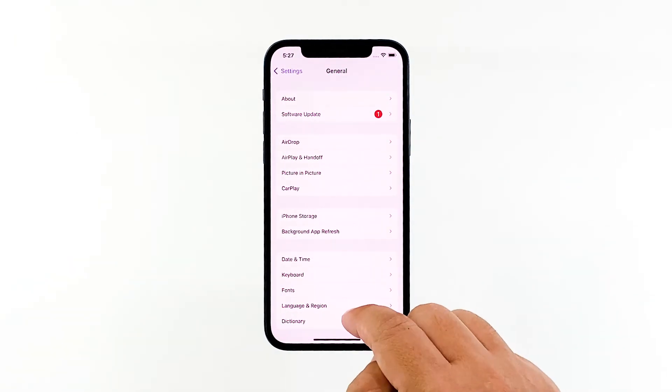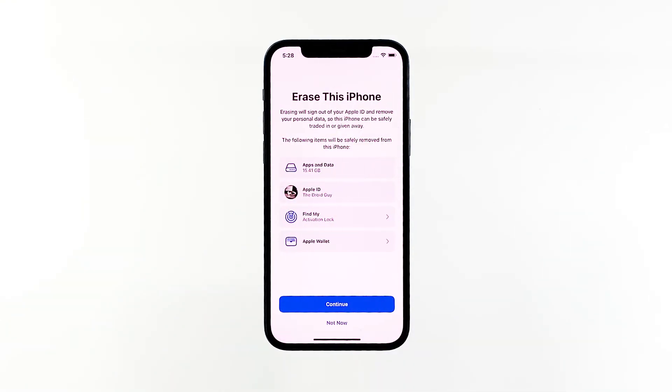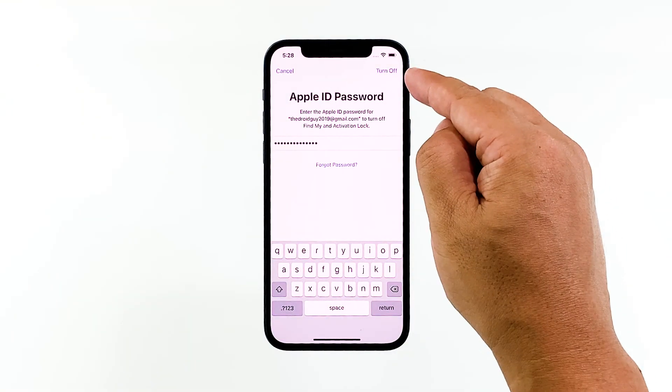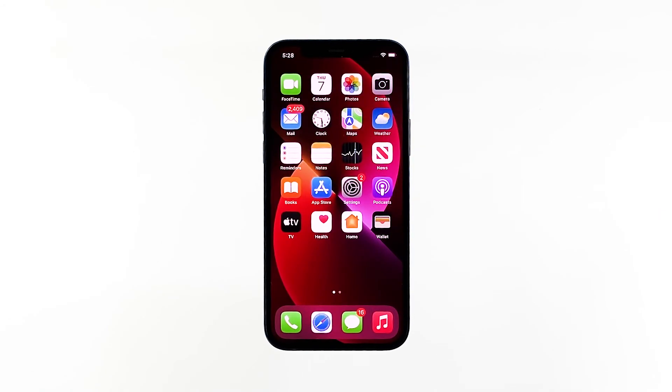Scroll down and tap Transfer or Reset iPhone. Tap Erase All Content and Settings at the bottom of the screen. Tap Continue and then enter your security code if prompted. Enter your Apple ID password and tap Turn Off at the top right corner of the screen. Wait until your iPhone has finished the reset, and then set it up as a new device.